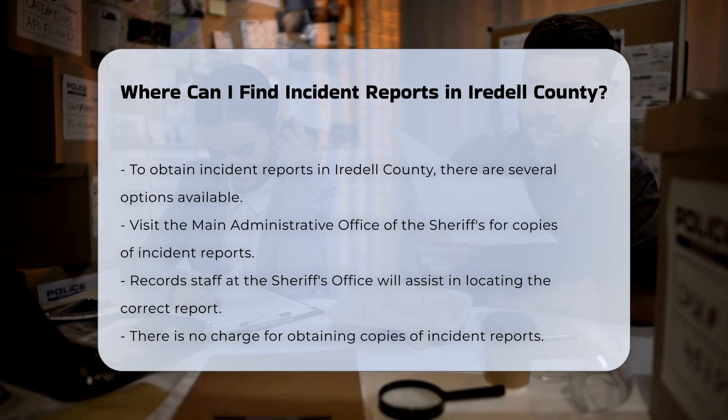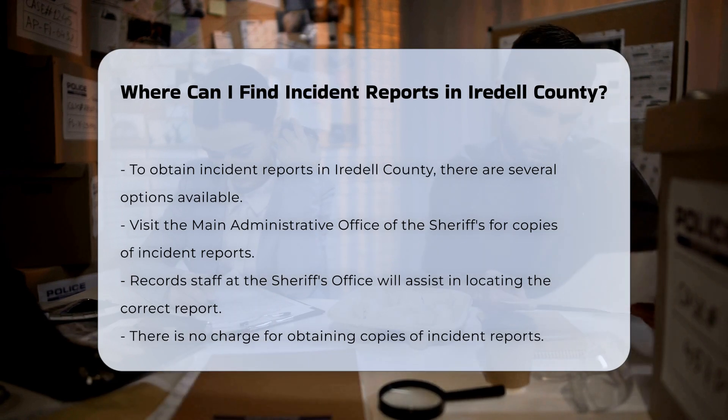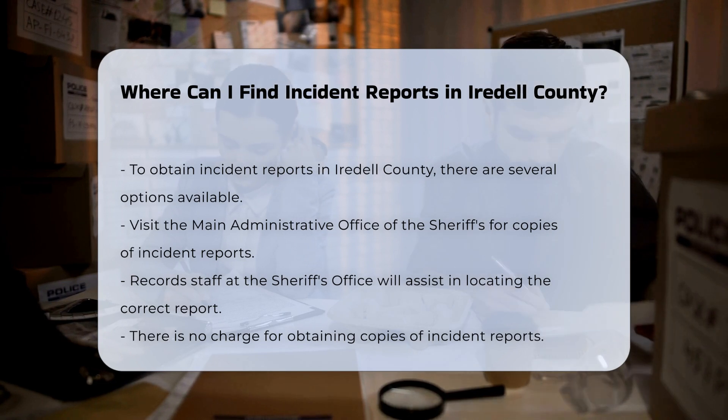Main Administrative Office of the Sheriff. You can get copies of incident reports at the Main Administrative Office of the Sheriff. A member of the records staff will assist you in locating the correct report. There is no charge for copies of these reports.